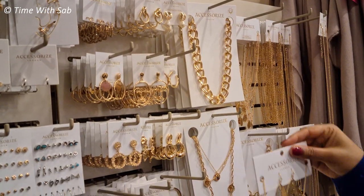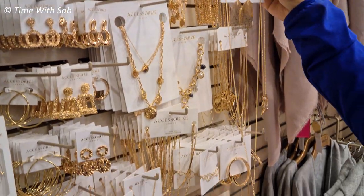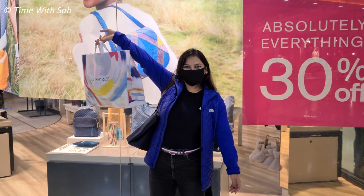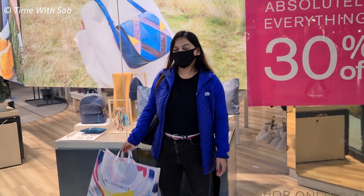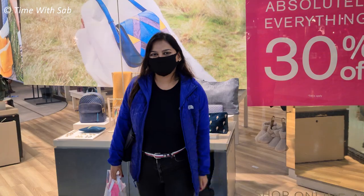This long chain and earring set is also super. If you are short, you can still use it. Follow me on Instagram — you can post a photo.